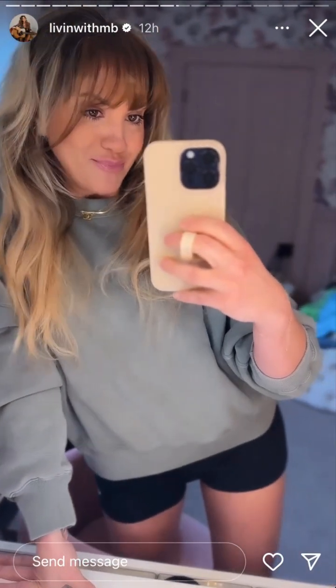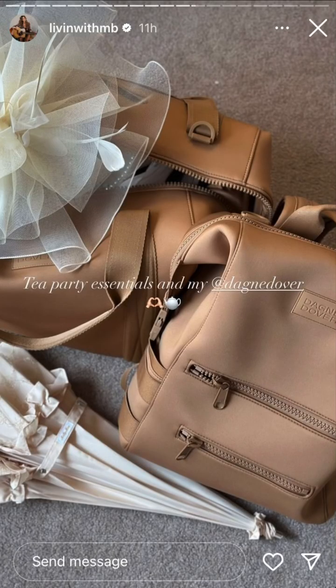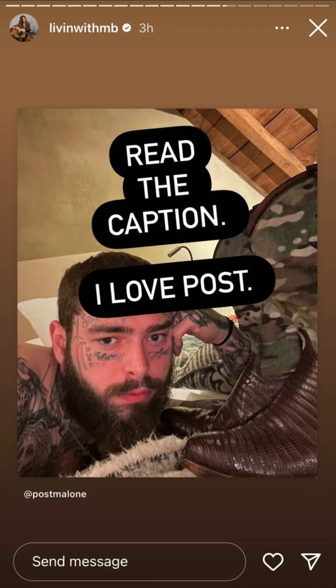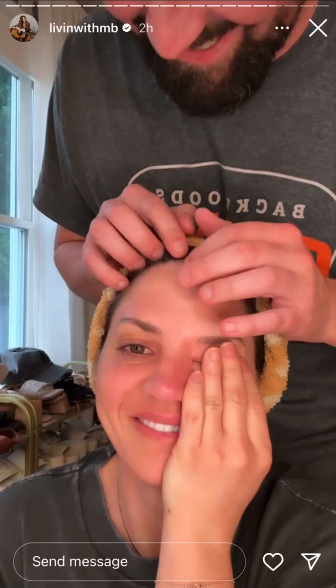My bangs came! I didn't order the right color, but my bangs came.